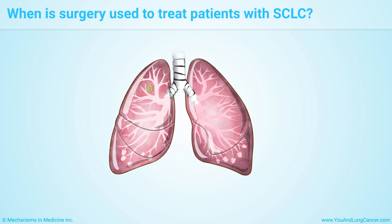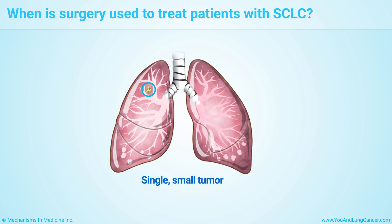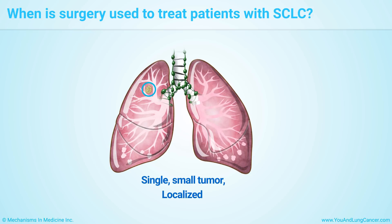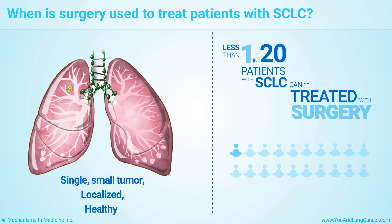For patients with limited-stage small cell lung cancer, surgery is a possible option if the disease is a single small tumor, and there are no signs of cancer in the lymph or elsewhere, and the patient is healthy enough for surgery. However, less than 1 in 20 patients with small cell lung cancer can be treated with surgery.